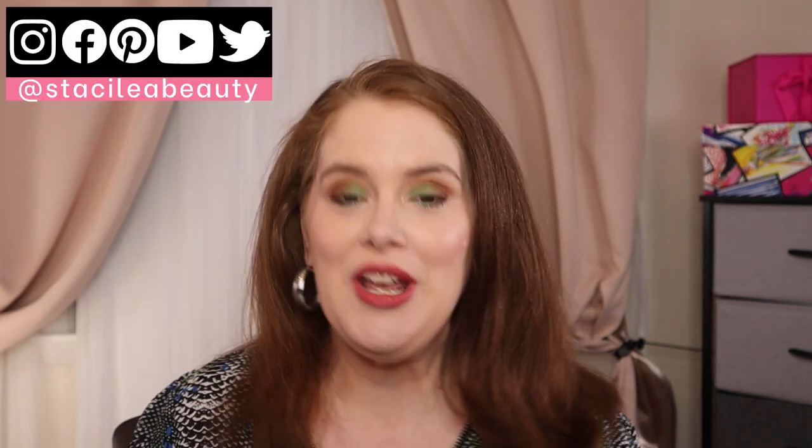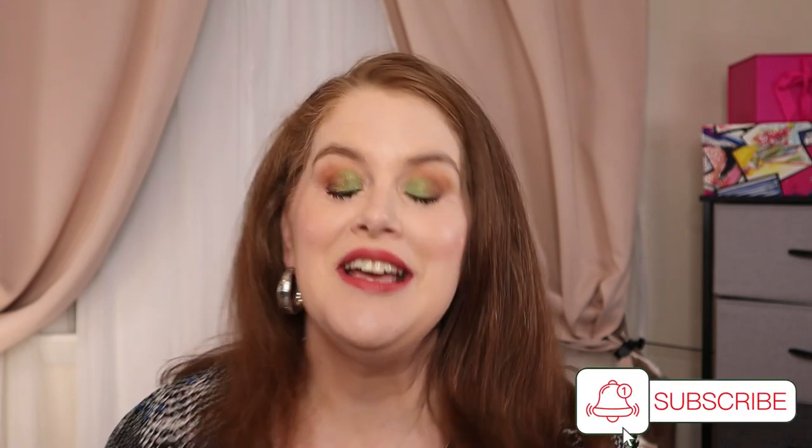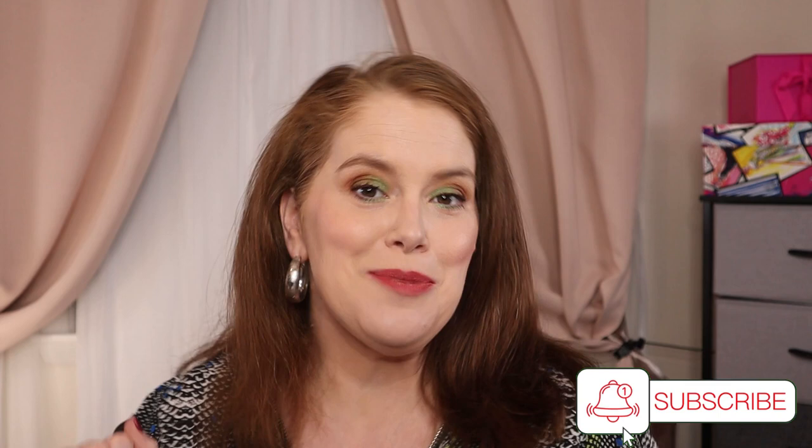By the way, if you are new and just finding me — hello, welcome! My name is Stacey, this is Stacey Lee Beauty. I hope that after this video you'll go to my homepage, take a look at my other videos, and if my topics seem interesting to you, consider hitting that subscribe button and little notification bell.